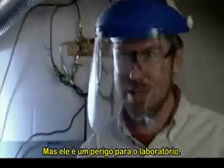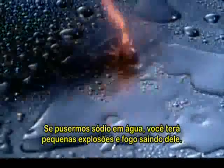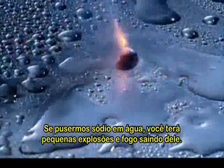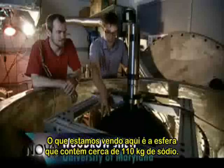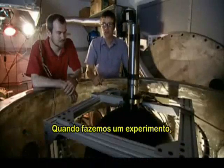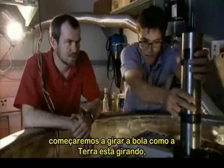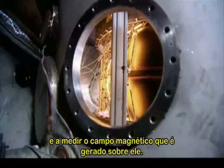It certainly is a hazard in the lab. If we put sodium into water, you get little explosions and burning coming off of it. What you're looking at is a sphere which contains about 110 kilograms of sodium. When we run an experiment, we'll start spinning this ball like the Earth is spinning, and make measurements of the magnetic field that it generates.